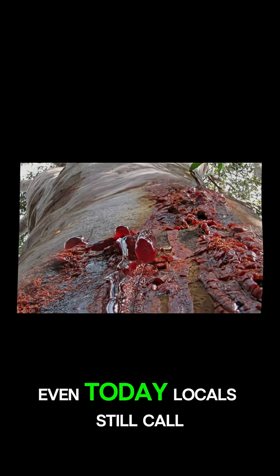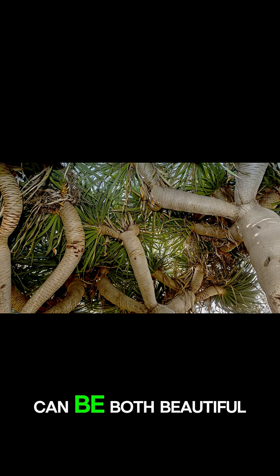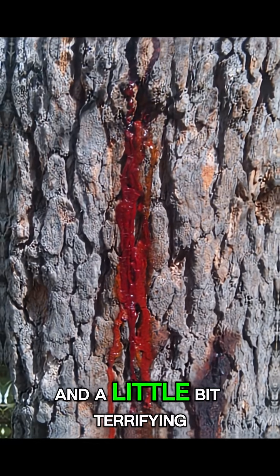Even today, locals still call it the blood of the dragon. It's a reminder that nature can be both beautiful and a little bit terrifying.